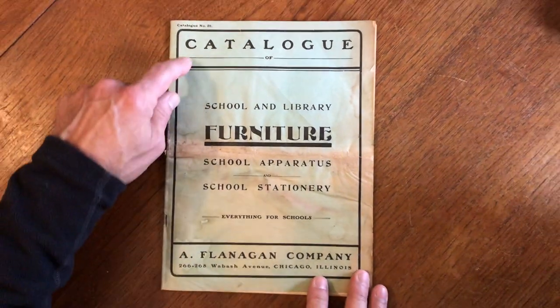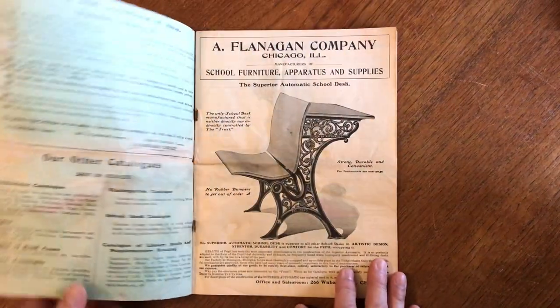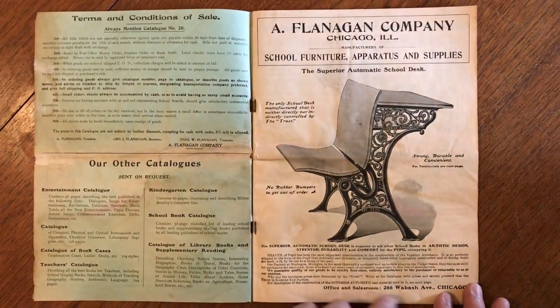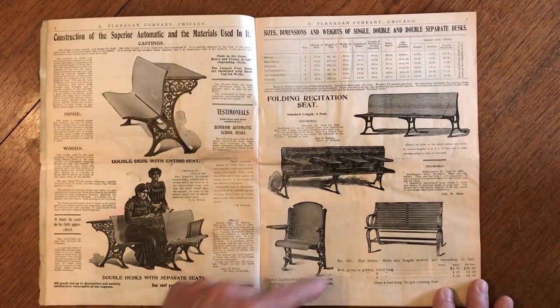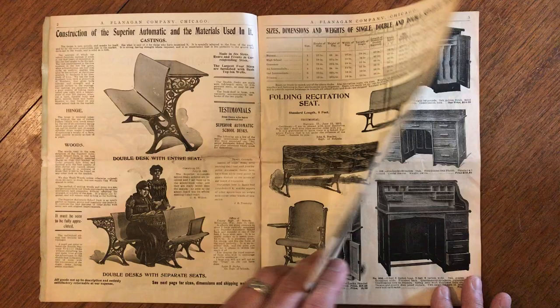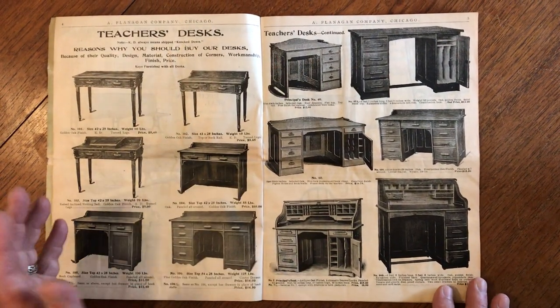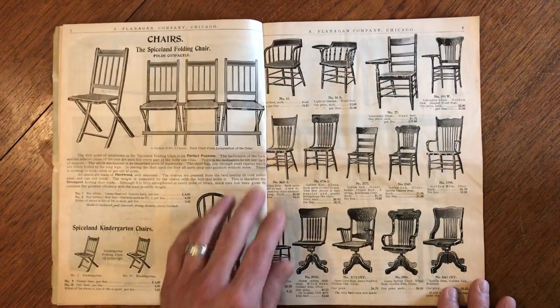Here we're looking at a really fun catalog of school-related items by the Chicago Company. There's no date that I've seen in it browsing through it, but based on the style of the catalog and the illustrations and the products, I'm going to suggest that it is somewhere around 1910 to 1920 in that range.